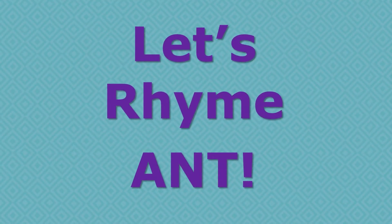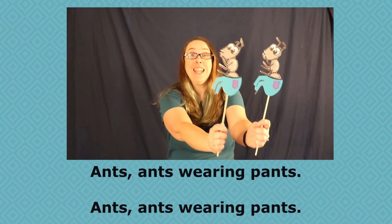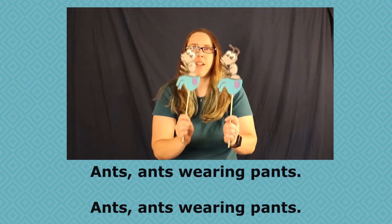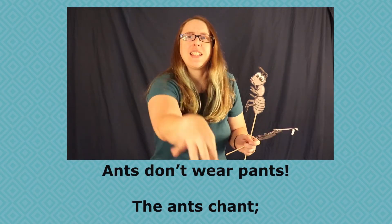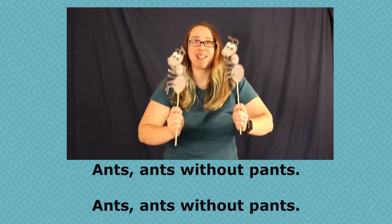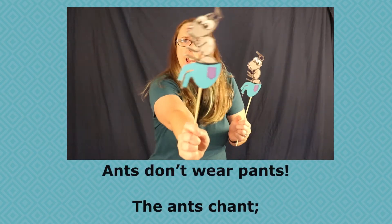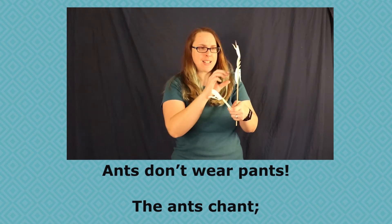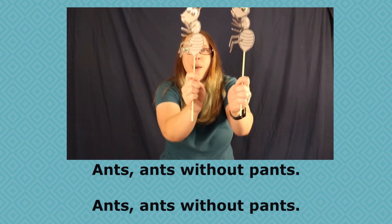We're going to rhyme the word ants twice. For the first time, close your eyes and listen for that ants sound in the rhymes, and then for the second one, open your eyes and read along. Let's get started. Ants, ants wearing pants. Ants, ants wearing pants. Wait! Ants don't wear pants. The ants chant: ants, ants without pants. Ants, ants without pants.